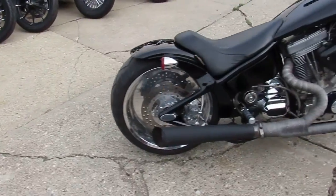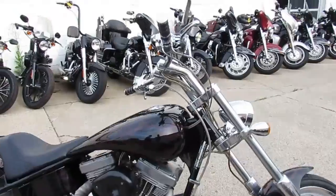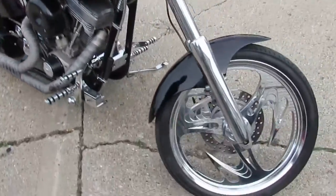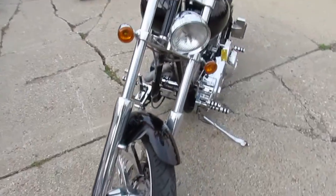American Iron Horse is one of the biggest custom bike builders back in the craze of custom bikes. They were out of Fort Worth, Texas — made a great quality bike. Those and Big Dogs seem to be the best custom bikes out there.